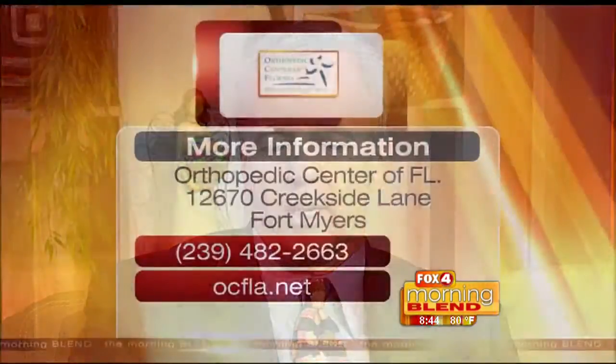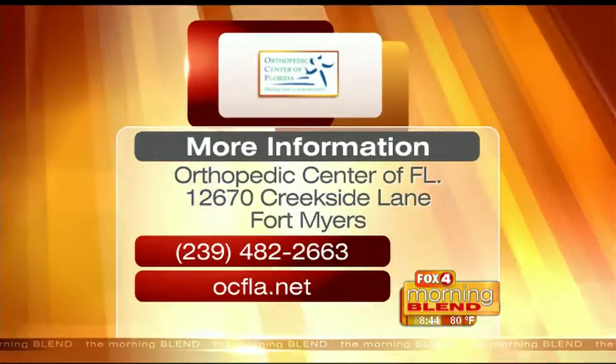The meniscus is essentially a shock absorber or a cushion in your knee between your thigh bone and your leg bone. It's a type of cartilage, but it has to be differentiated from the joint surface cartilage as well. The meniscus can tear, it can cause you to have pain, and it can limit your activities — sometimes stopping you from doing things that you really like to do.